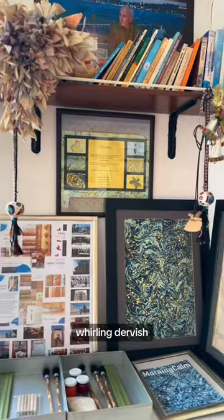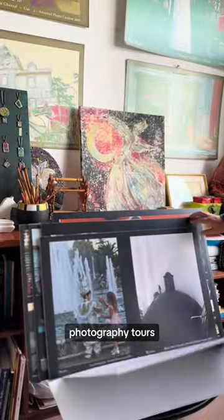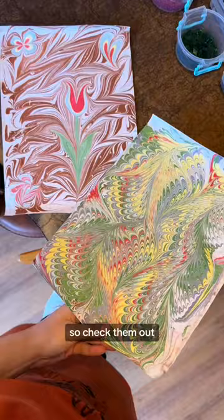They're popular for their whirling dervish ceremonies, but there's also ceramic mask making, Ottoman tile painting, photography tours, cooking classes, and more. So check them out.